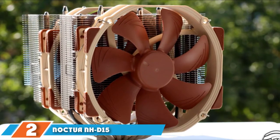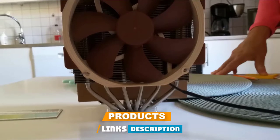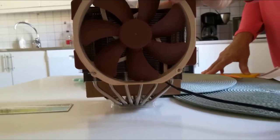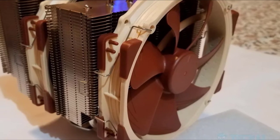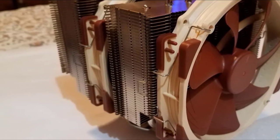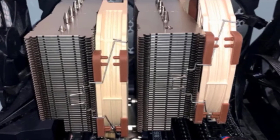Moving on to number 2, we have the Noctua NH-D15. It is highly inspired by its predecessor, the Noctua NH-D14, which remains an award-winning product and has been a top recommendation by many international hardware sites and magazines. It remains quite a premium product for every gamer who wants to immerse into gaming without worrying about their CPU accumulating heat. Its material build quality makes it a high-end product. It comprises a dual fan setup that carries out the job of sinking heat from the system.